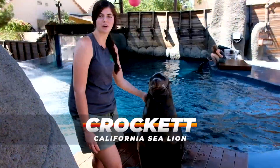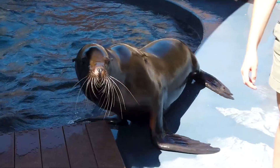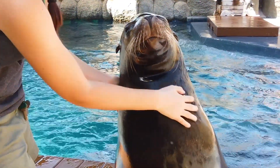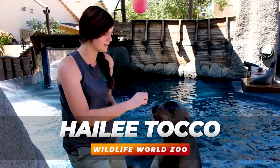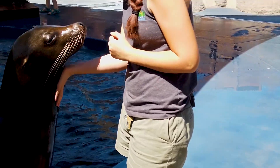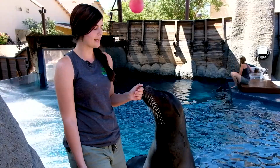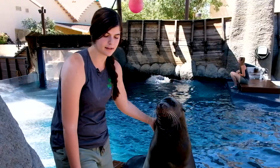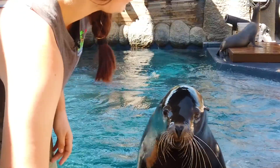Meet Crockett. He is one of our California sea lions. My name is Haley Toko. I am one of the sea lion trainers here at Chiquette Cove. Crockett is one of our male California sea lions, so they can weigh anywhere from six to nine hundred pounds when they are fully done growing. He is only seven years old, so he's not quite fully done growing.